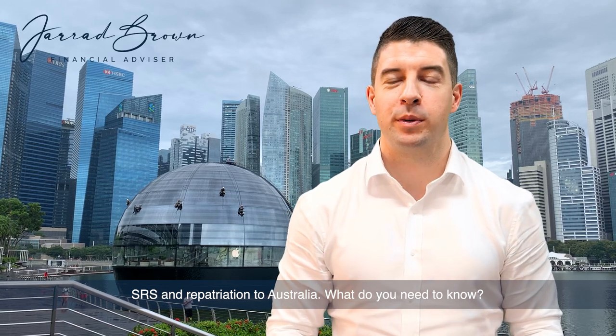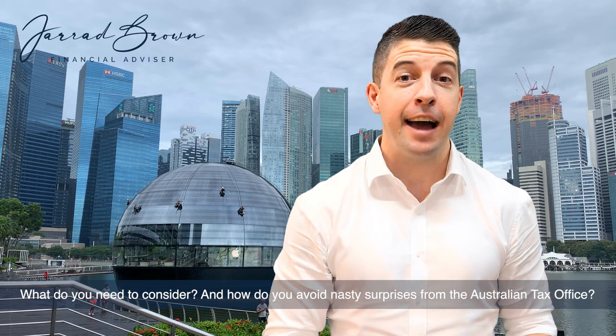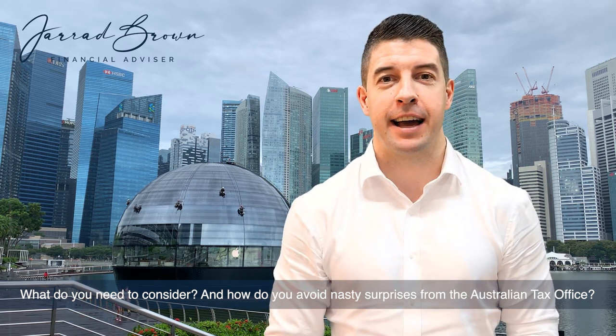SRS and repatriation to Australia: what do you need to know, what do you need to consider, and how do you avoid nasty surprises from the Australian Tax Office?